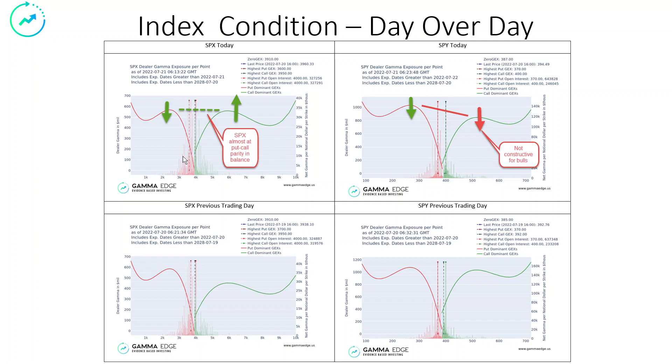Index condition — we're almost at parity here in the SPX. That's where the net negative gamma, which is short-term puts, is equal to the net positive gamma, short-term calls. This is a constructive, bullish type of setup. We've been watching day over day the red wing get smaller and the green wing get bigger. That means calls are being added, puts are being closed. Over here on the SPY, though, not as constructive. We're actually seeing puts being closed — that's good — but we're seeing calls come down, and that's not necessarily constructive.